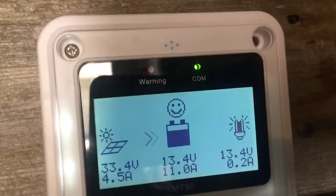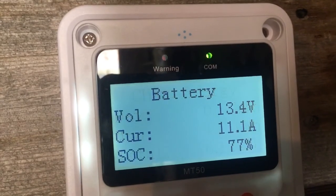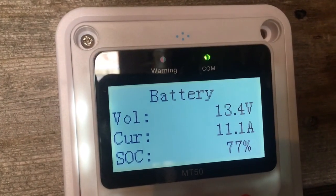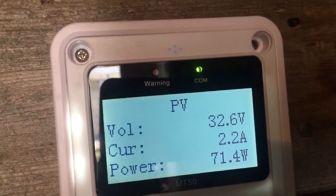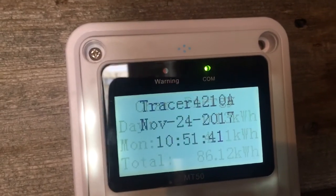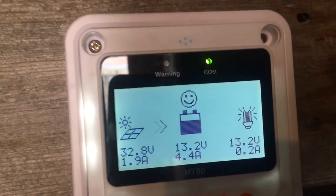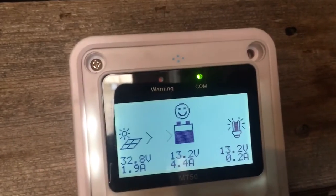Look at that — 11 amps we're getting. We are getting 152 watts, not bad at all. So my panels are definitely sitting in the right area here. I'll just let you guys watch for a minute to see what I'm producing.